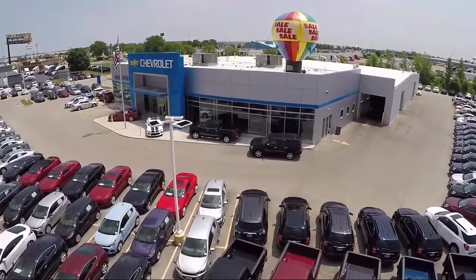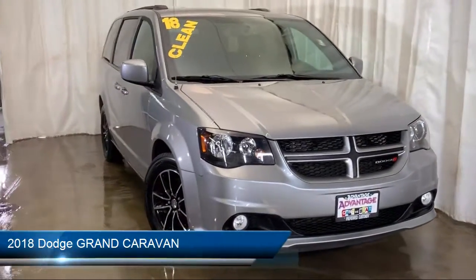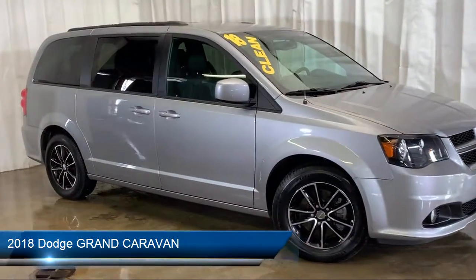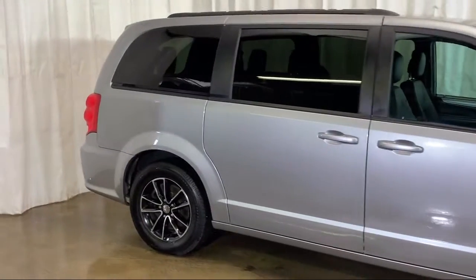Welcome to Advantage Chevrolet of Bolingbrook, and here's a look at another one of our great vehicles from our inventory. It comes equipped with steering wheel controls, electronic stability control, Sirius XM satellite radio, keyless entry, and a tire pressure monitoring system.